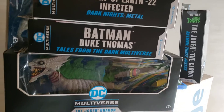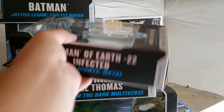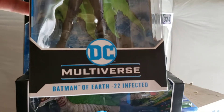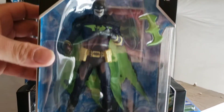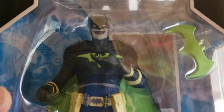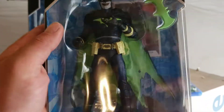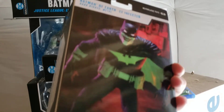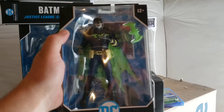The next one is Batman of Earth-22 Infected. This one is really awesome. Really like the detail on this one — it's got the green cape. It's probably one of my favorite Batmans that just came out. Super super awesome.